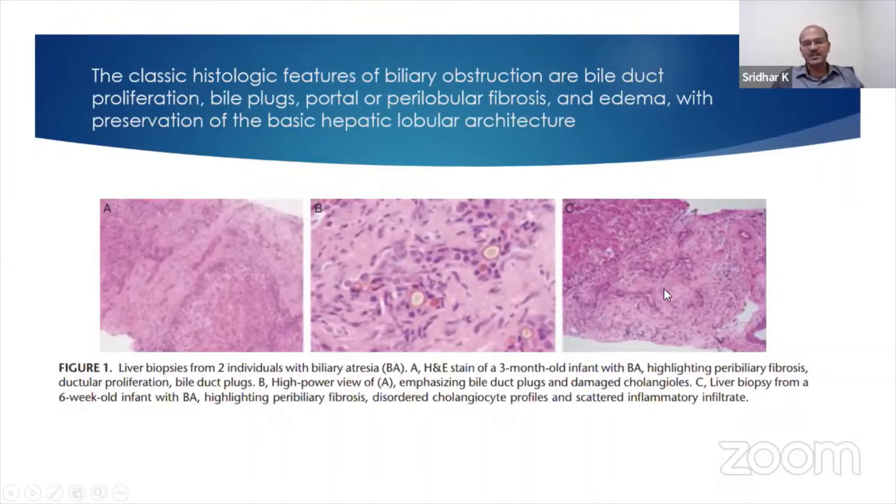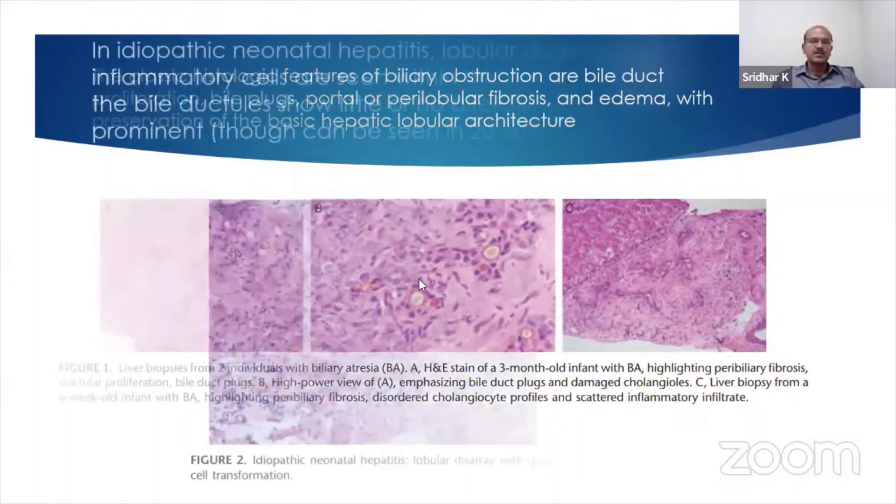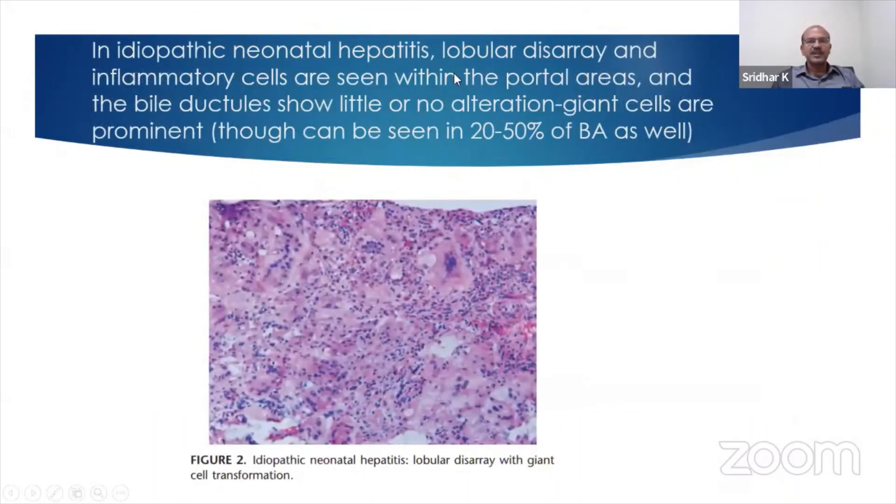Sometimes you get infiltrates of cells. Remember that giant cells are not specific for giant cell or idiopathic hepatitis — 20 to 50% of babies with biliary atresia may have giant cells as well. This is what you get with idiopathic neonatal hepatitis, and this picture is not specific. Giant cell hepatitis pattern is seen in quite a few metabolic and infectious conditions. Here you have lost the sinusoidal pattern, with inflammatory infiltrate and the giant cells.